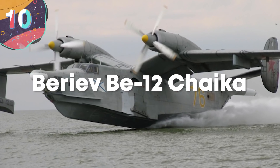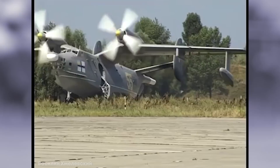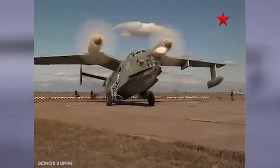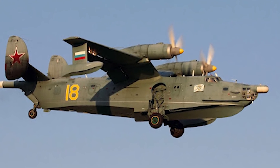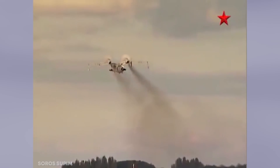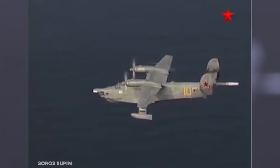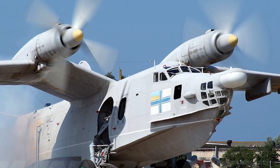Number 10: Beriev BE-12 Chaika. Being able to fly is pretty cool, and being able to take off anywhere, anytime, is even cooler — enter the Beriev BE-12 Chaika. Chaika translates from Russian to seagull, an appropriate name for this amphibious propeller plane. The aircraft entered service with Soviet Naval Aviation in the early 1960s for maritime patrol and was designed to be a flying boat. It's one of the few amphibious aircraft still in military service in the world, originally designed for anti-submarine and patrol duties during the Cold War. When the United States Navy showed off new missiles that could be launched from further offshore, the Soviets needed a response, and some BE-12 Chaika aircraft were outfitted to serve as maritime rescue planes.